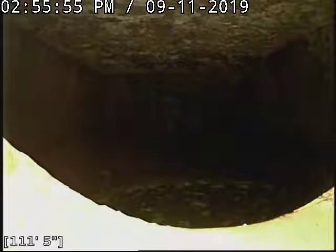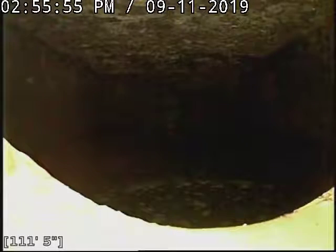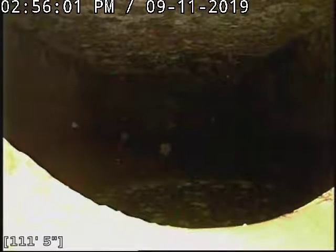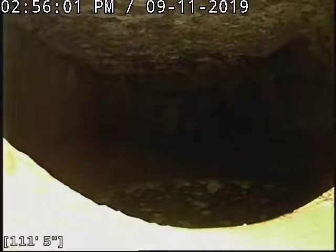If you look at the bottom left of the screen, we're about 111 feet out to the west, out into the field, to where the septic tank is located. And we're just going to make our way back towards the house.